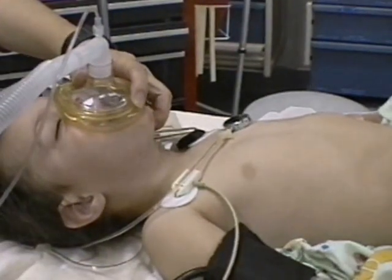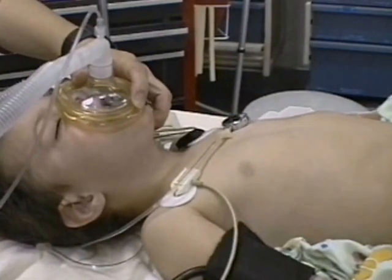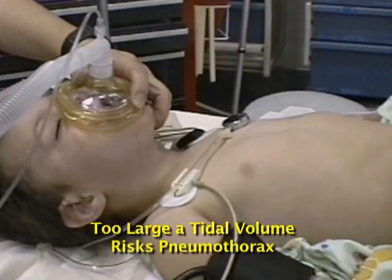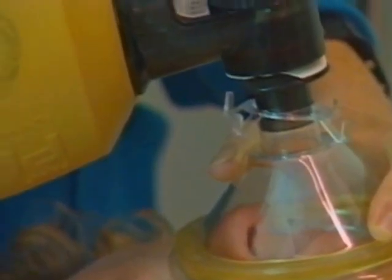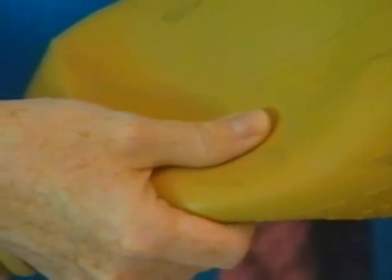Always use the least force required to effectively inflate the lungs. Too large a tidal volume risks pneumothorax, especially with children. Slow, steady inflation is usually more effective than rapid jerky puffs, because the gas is more likely to expand the chest and less likely to distend the stomach.